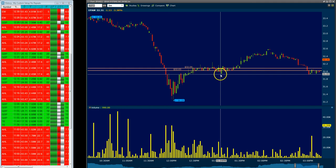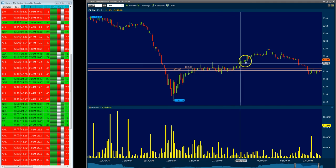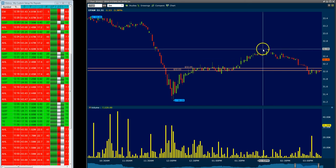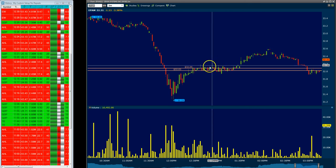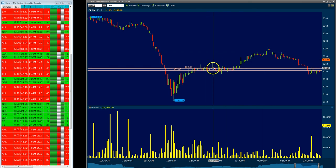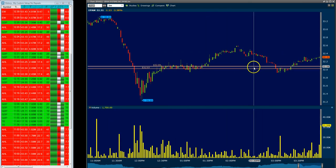It went down again, and I certainly would have gotten out when it broke the whole number. And then, unfortunately, later it took off the way I was hoping it would have in this area. It would have been a really nice ride if it got up to the 32.60 level when I had it in this area, but it didn't. So just have to move on and take the next trade — and that's what I did.